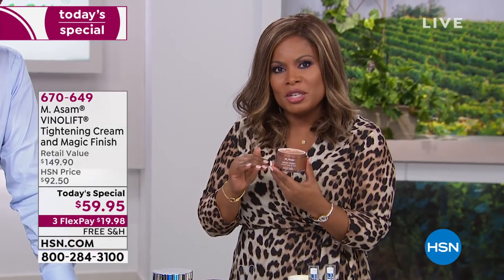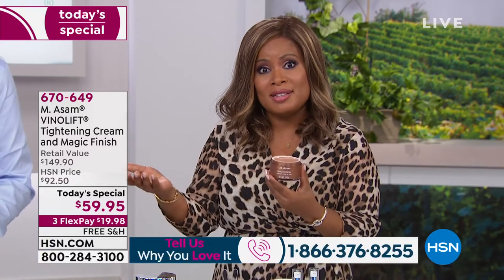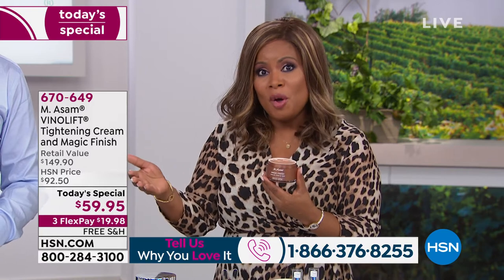If you've tried the Magic Finish, we definitely want to hear from you — our testimonial talk line is open. Marcus mentioned the value and we've more than tripled and quadrupled the sizes in our today's specials. We've sold over 12,000 today.